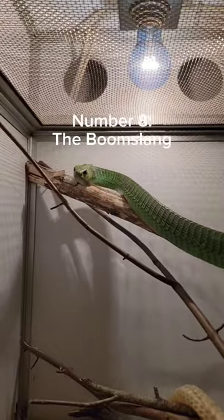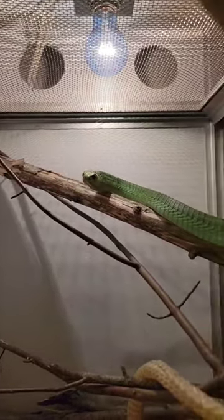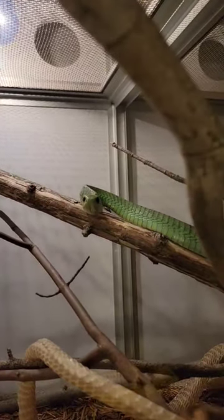At number 8, we have the Boom Slang. This guy's weird and for some reason wants to go down the stick backwards. When he's not doing that, he's making you bleed from every hole in your body.